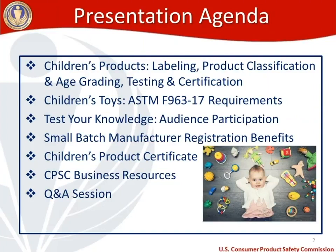We're going to move to a test your knowledge section where I'll ask you to participate in audience polling — I'll send out questions and ask you to guess which sections of the toy standard apply to hypothetical toys. Then I'll cover what it means to be a small batch manufacturer with the CPSC, registration benefits, children's product certificates, business resources available through cpsc.gov and our YouTube channel, and finally a Q&A session.